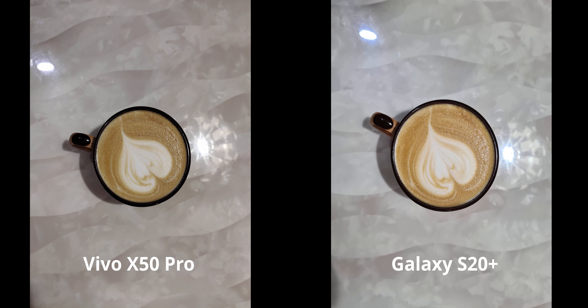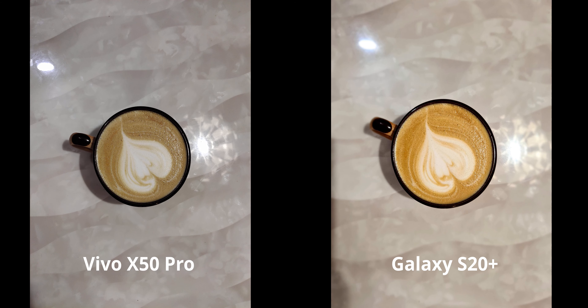Here's a really good looking latte, and I wanted to judge this photograph based on how delicious it made the latte look. I have to pick the S20 Plus because it's really making the coffee look supremely delicious. The Vivo is not doing a bad job per se, but it's not as good as the S20 Plus. There's also a food mode on the S20 Plus if that's something you prefer.